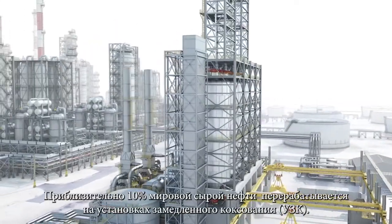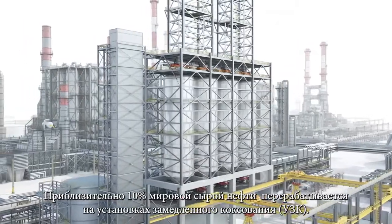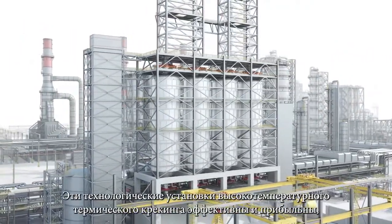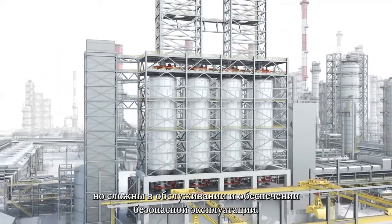Approximately 10% of the world's crude is processed through delayed coker units. These high-temperature thermal cracking process units are efficient and profitable, but challenging to maintain and operate safely.